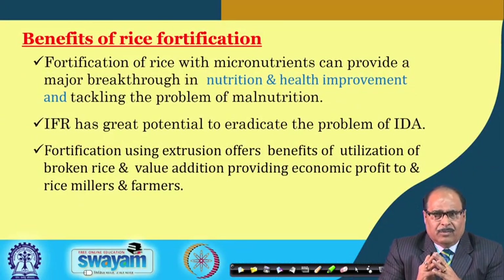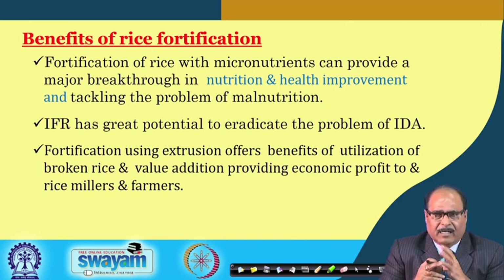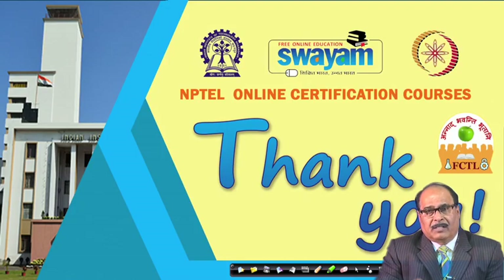In conclusion, iron rice fortification is a very important technology with many advantages. Fortification of rice with micronutrients can provide a major breakthrough in nutrition and health improvement, tackling the problem of malnutrition. Iron fortified rice has great potential to eradicate iron deficiency anemia from nations. Fortification using extrusion offers the additional benefit of utilizing broken rice, providing value addition and economic profit to rice millers, farmers, and consumers. Thank you very much.